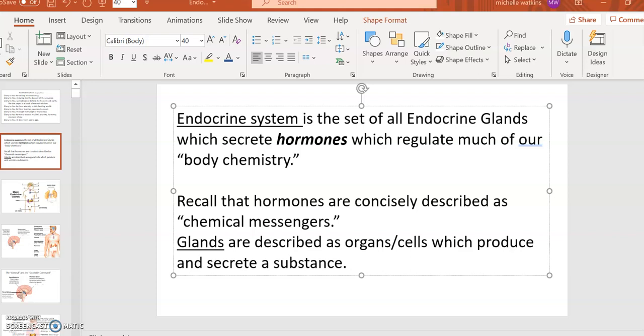We are covering the endocrine system, which is a mysterious system to most. If you equate endocrine with hormones, that's a pretty fair summary of what the endocrine system is. It consists of all the endocrine glands, which secrete hormones. Hormones regulate much more than the famous sex hormones — they regulate many aspects of our body chemistry. Our body makes about 50 different hormones. You can use the term chemical messengers as a quick two-word definition.